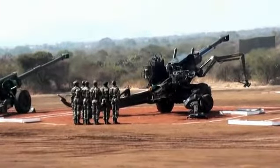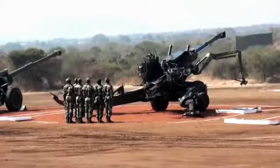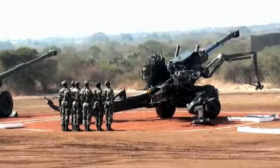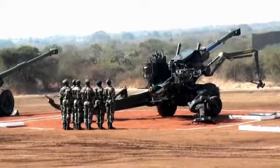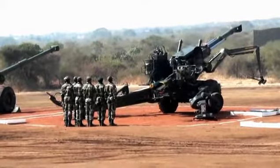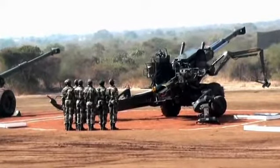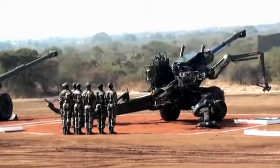As you all know, Bofors guns were the toast of the Kargil war. The gun and the detachment taking part in this demonstration belong to 139 Medium Regiment, commanded by Colonel Puneet Gupta. The detachment commander is Havaldar DB Yamgar.